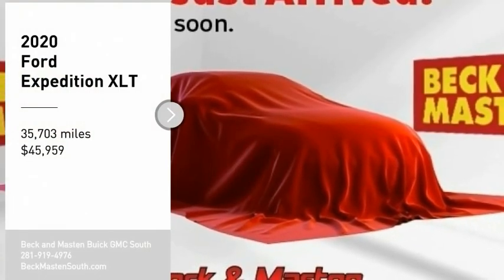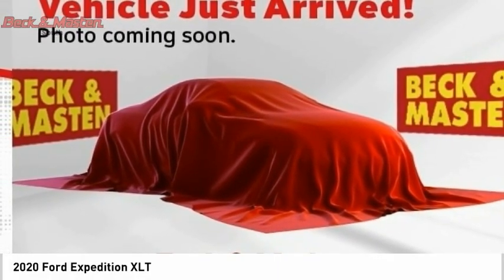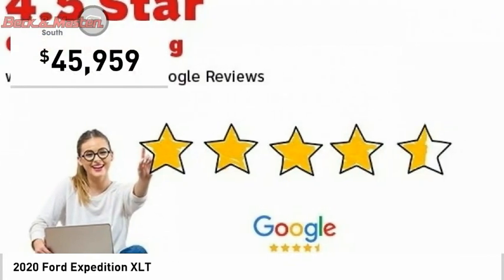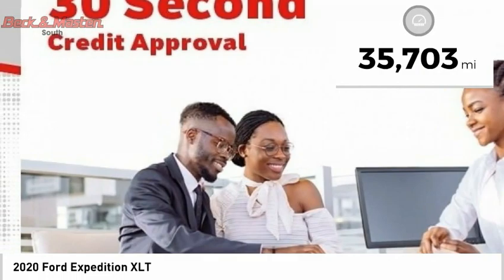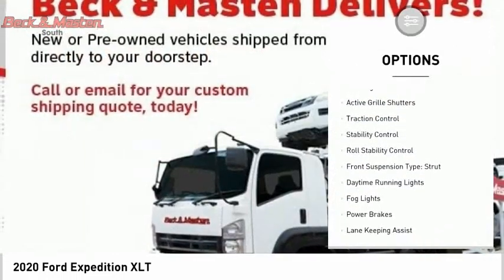Make a great choice today with the 2020 Expedition — powerful, resourceful, and priced below fifty thousand dollars. This vehicle has less than forty thousand miles. Here are some of this vehicle's great options: power windows with safety.